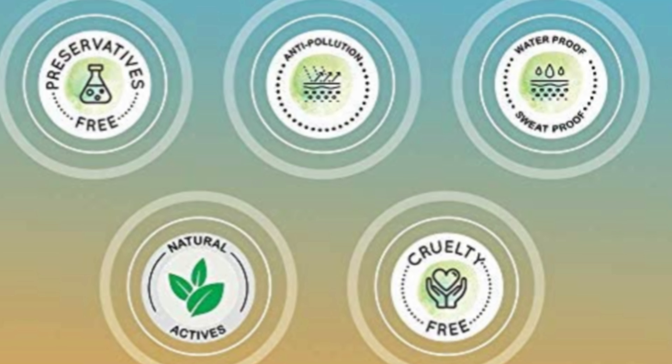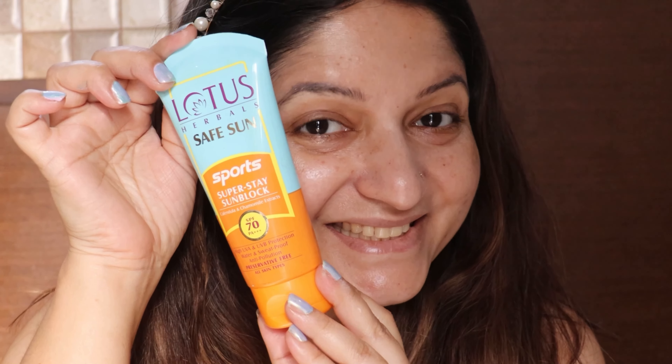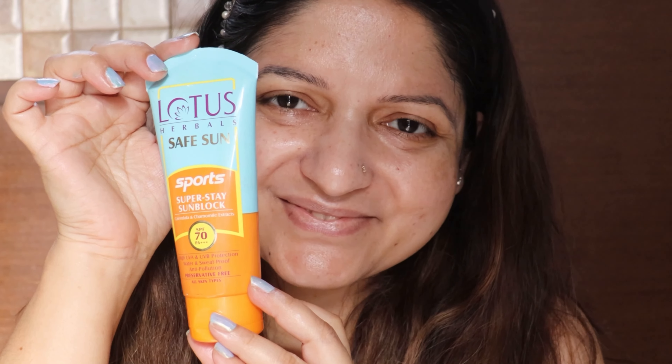That was all about today's video. I hope you are now more knowledgeable about sunscreen and the terms written on it, so you can go to the market being more informed and pick up the best sunscreen for yourself. I will see you soon in my next video. Until then, stay safe with this Lotus Herbals Safe Sun Sports Super Stay Sun Block.